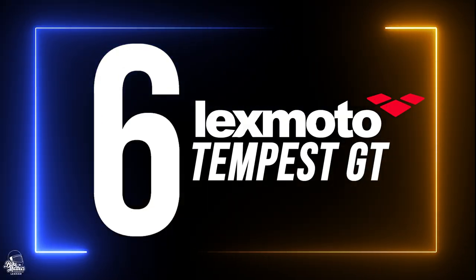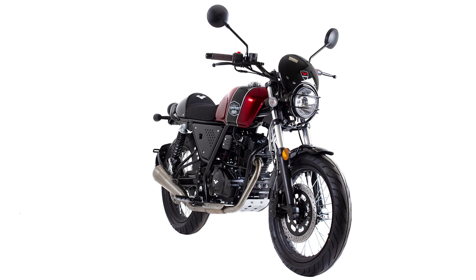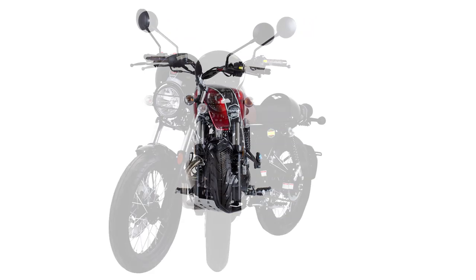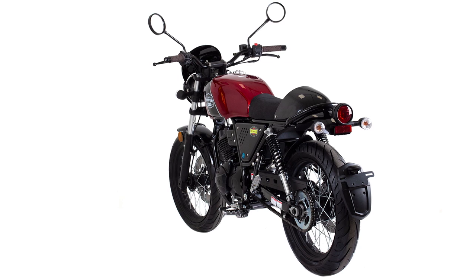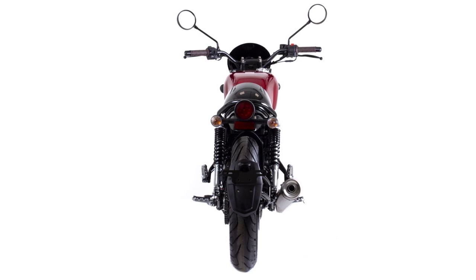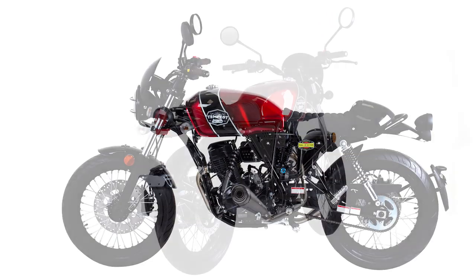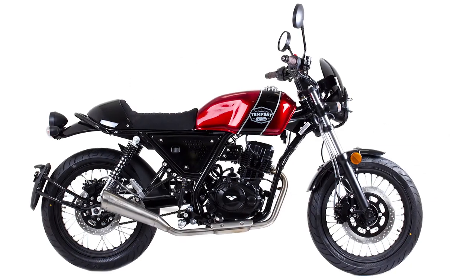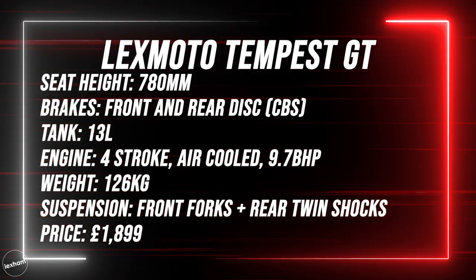Sixth bike on this list is the Lexmoto Tempest GT. The GT is a relatively new addition to the Lexmoto range — a variant of the popular Tempest, notably styled more towards a café racer look with a seat cowl, headlight fairing, and stainless steel exhaust, along with two great colourway options of cherry red or silver. Priced at £1,899.99, the Tempest GT is the cheapest on this list and a great option for those on a tighter budget. It features a digital display, gear indicator, and disc brakes all around.